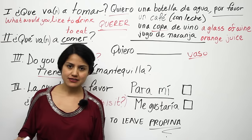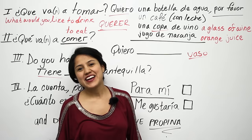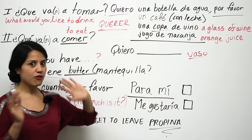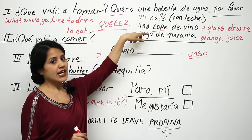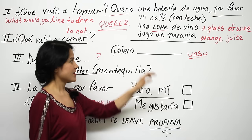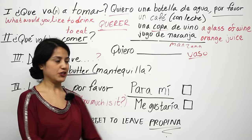It could be red wine — tinto, not rojo. In Spanish, red wine is tinto: una copa de vino tinto. Or white wine: quiero una copa de vino blanco, por favor. Always add por favor. Maybe you'd prefer an orange juice: quiero un jugo de naranja — literally juice of orange. It could also be jugo de manzana, or whatever fruit is on the drinks menu.